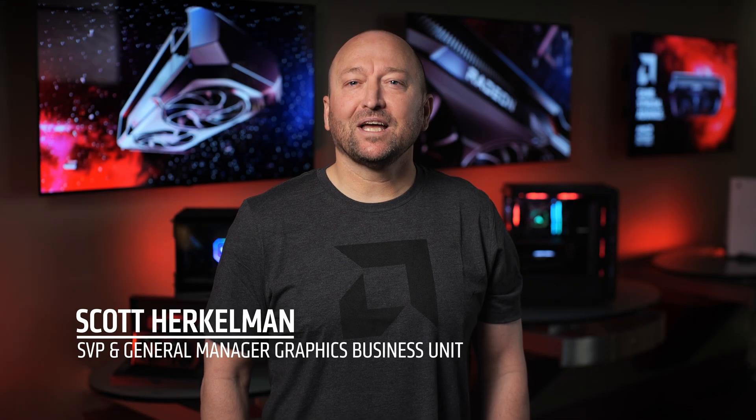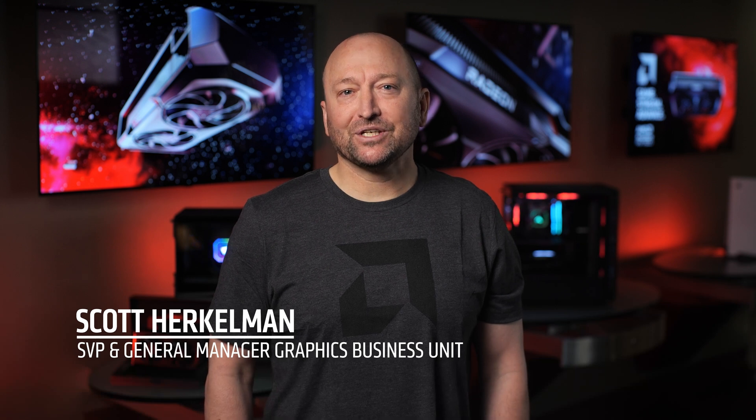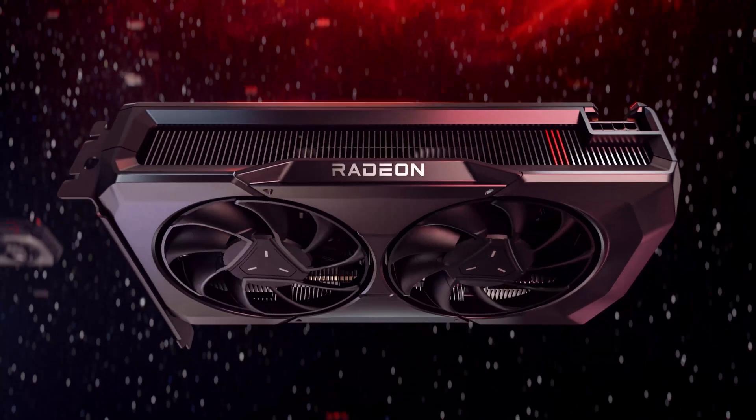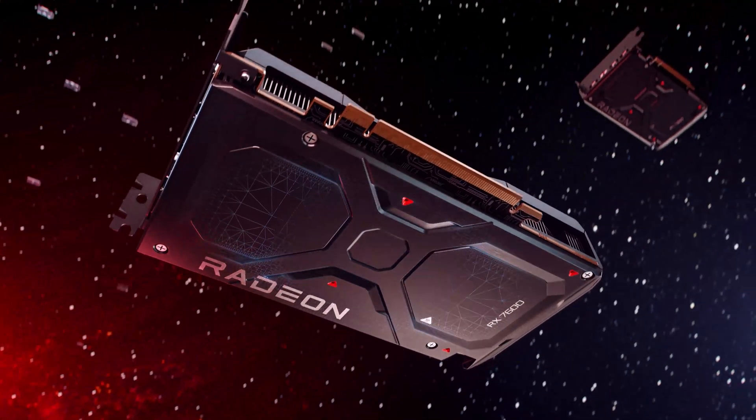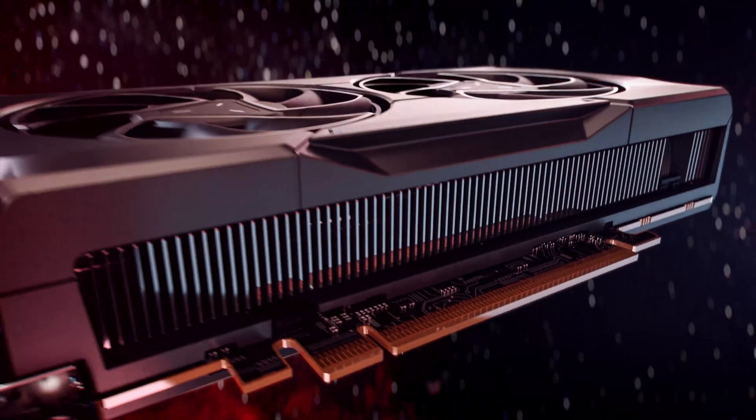Hello everyone. AMD is excited to announce the Radeon RX 7600. This graphics card features our latest AMD RDNA 3 architecture and is designed to play your favorite PC games and drive next generation streaming experiences.